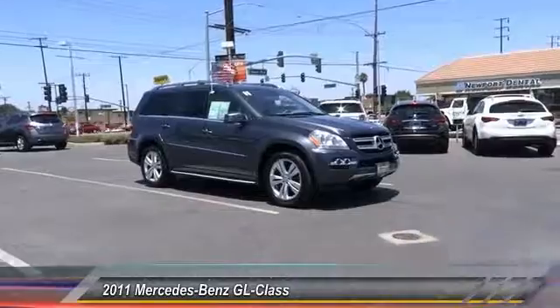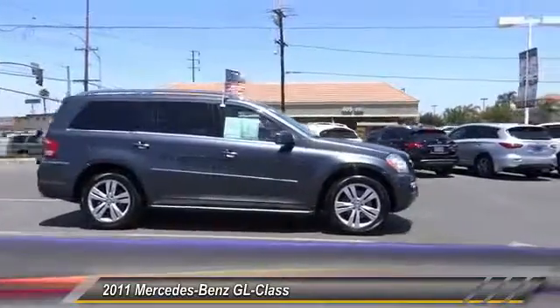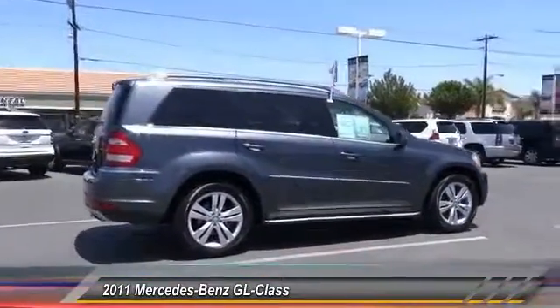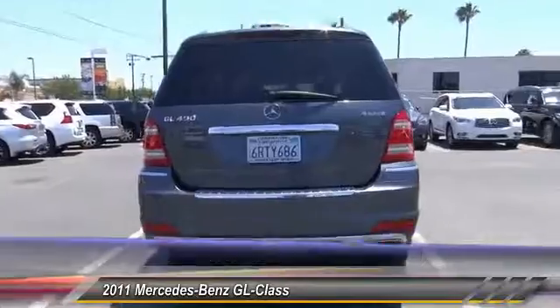2011 GL Class. This seven-passenger luxury SUV has a great deal of interior space without huge exterior dimensions. The third-row seat is roomy enough for all adults and is priced below $30,000. This vehicle has less than 105,000 miles.